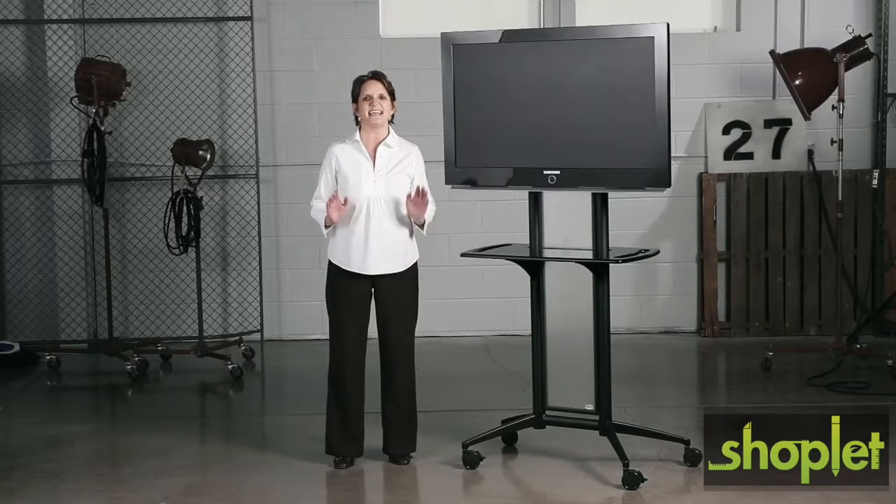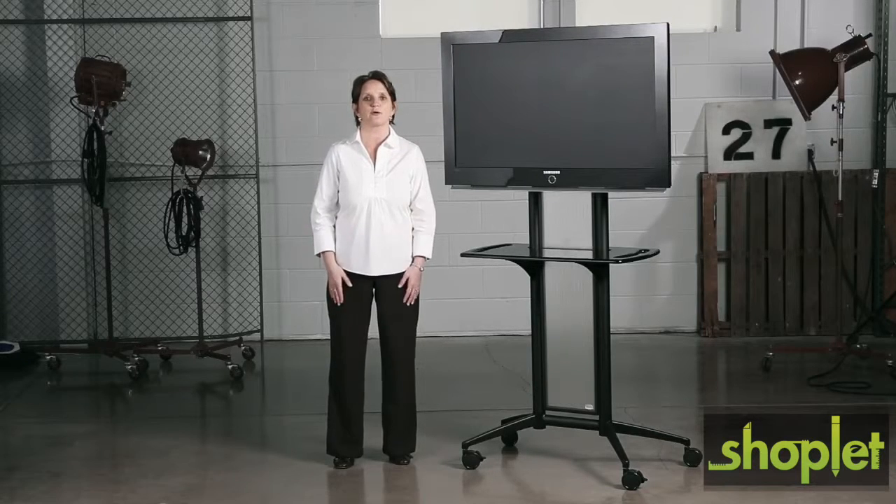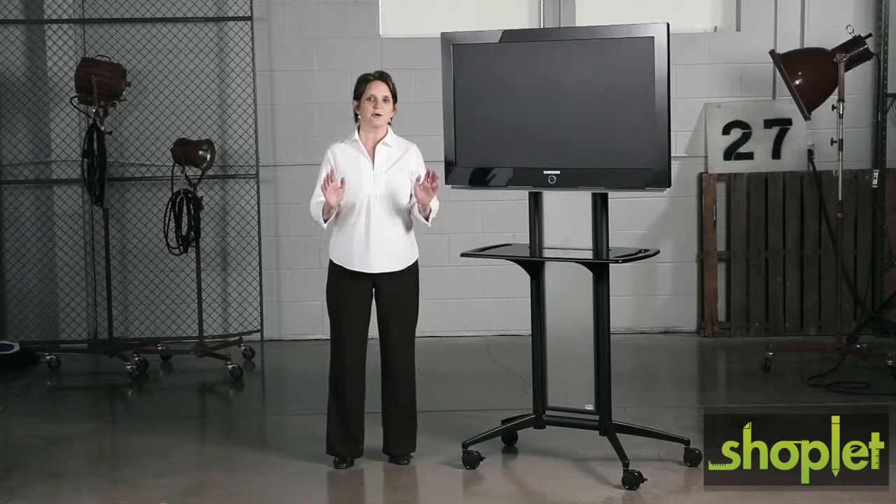In addition, it can be easily stored away when not in use. I feel my presentation to clients has improved because the flat panel TV cart looks more professional than your traditional projector screens or audio equipment.